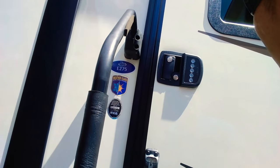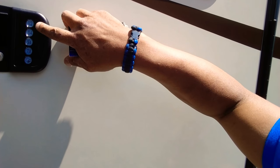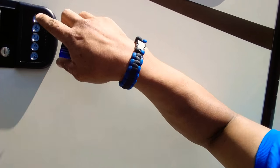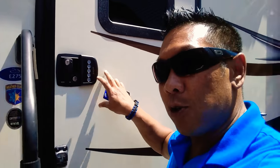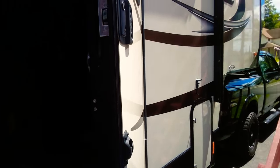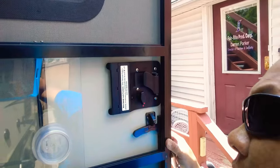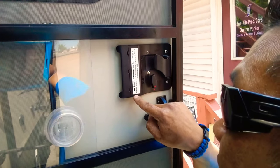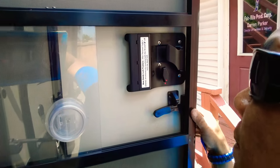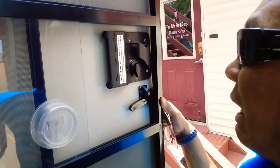Okay, here we are — this is the deadbolt for the door. As you can see, this is sold on Amazon. It has a digital keypad, and it fits standard doors — you don't have to cut anything out. Let me show you the inside of it. You have your regular handle, your deadbolt right here, and this compartment is for your batteries — it takes triple-A or double-A batteries. They last a very long time, and it will beep to let you know when they're going dead so you don't get locked out.